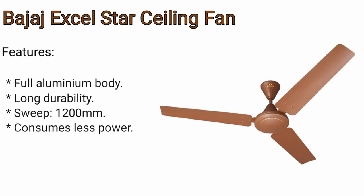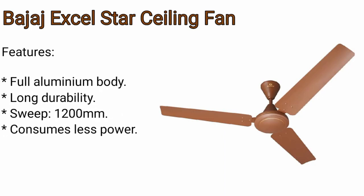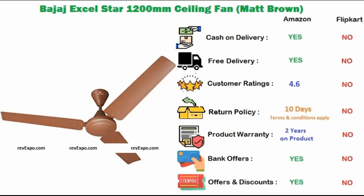Bajaj Ceiling Fan. The body is made up of aluminium. It's a long durability fan. The size of blades is 200 mm. This fan consumes less power and saves a lot of energy. This product is available on Amazon and rated 4.6.